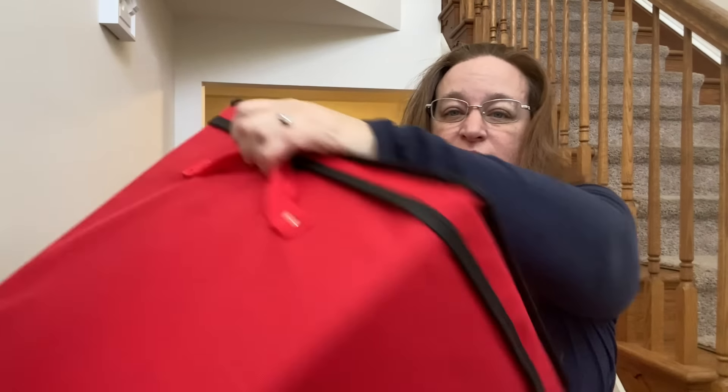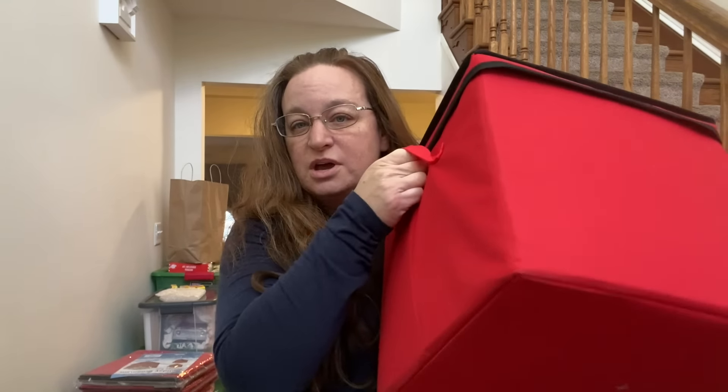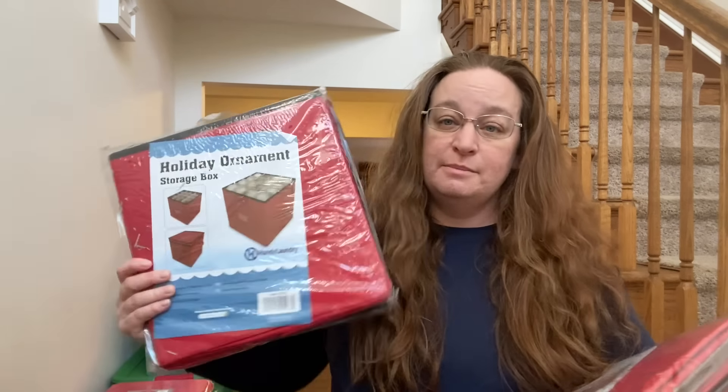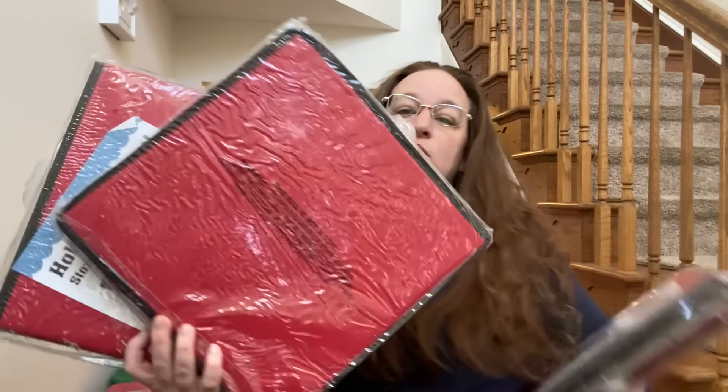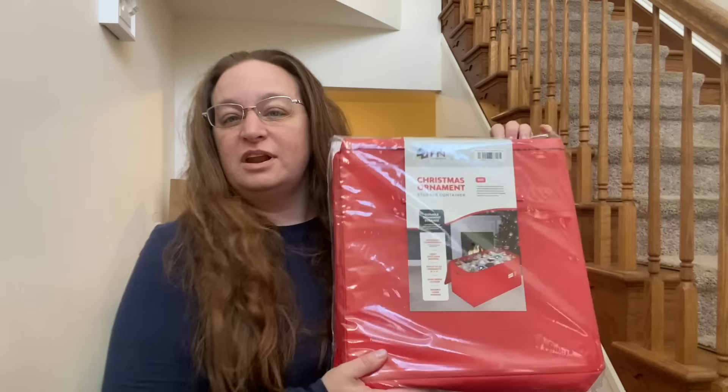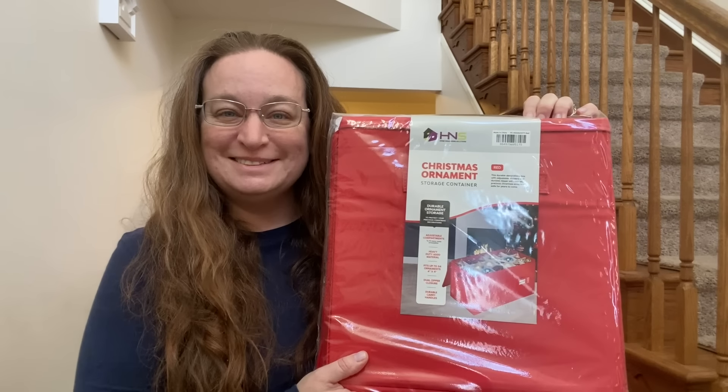This bin that I bought two years ago has some ornaments in there, but it's not organized by tree. So I bought three more this year — one for my daughter's ornaments, one for my son's ornaments, and one for my front tree ornaments. And then I bought a big one for our big family tree.